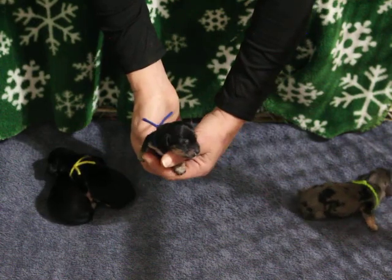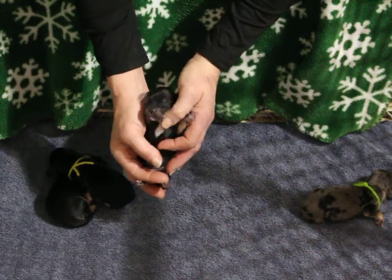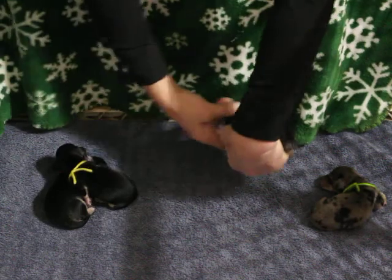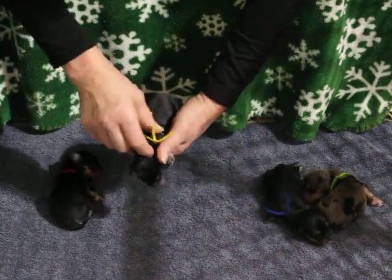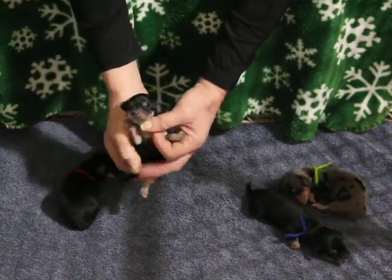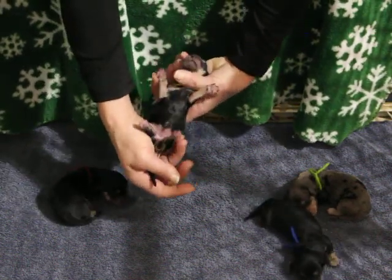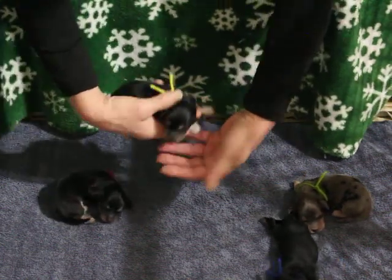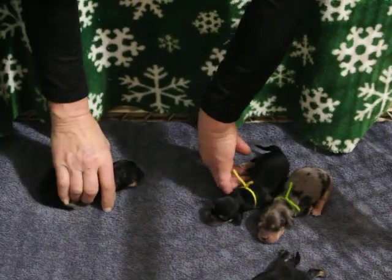These other babies do not appear to be dapple. He does show white on his chest — very nice boy. And then we have our two girls, both black and creams. The yellow collar — no white on her chest. She is lighter pointed but her sister will catch up.